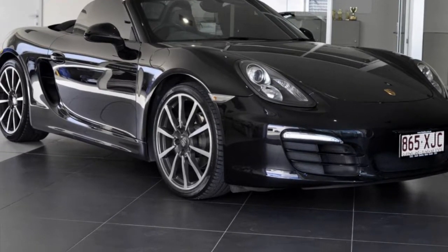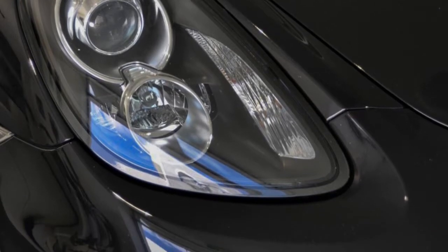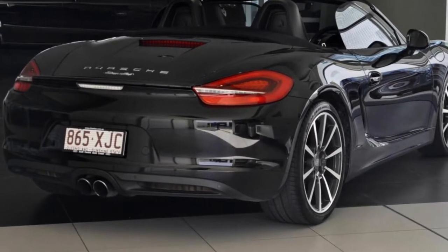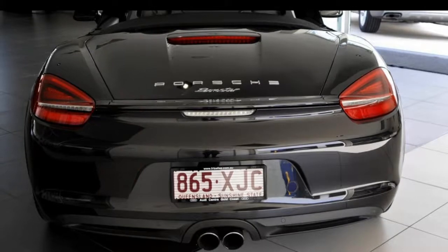You'll simply love this 2013 Porsche Boxster. This Boxster has a reliable 2.7L engine that gives you more control with its manual transmission. The attractive black exterior is complemented by its stylish interior.